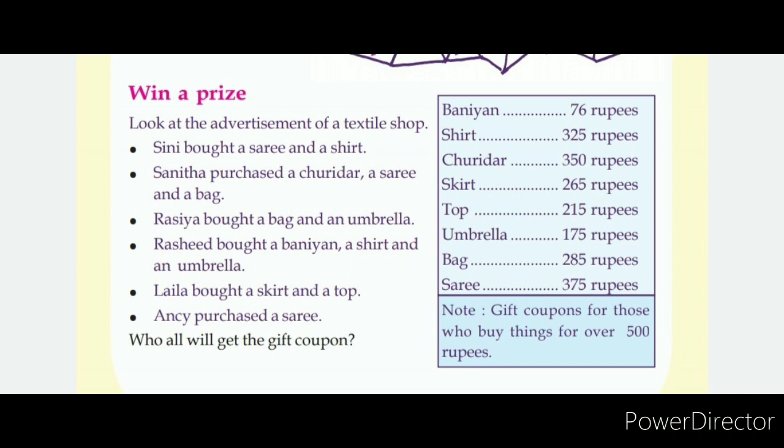Banian 76 rupees, Shirt 325 rupees, Churidar 350 rupees, Skirt 265 rupees, Top 215 rupees, Umbrella 175 rupees, Bag 285 rupees, Sari 375 rupees.